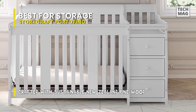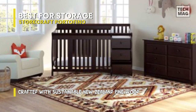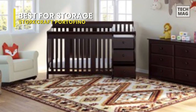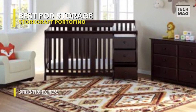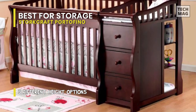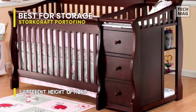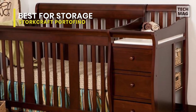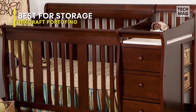Another great feature is the attached changing table, which has three enclosed storage drawers, two open shelves, and a water-resistant changing pad with a safety strap. The 4-in-1 convertible crib and changer is available in a variety of safe, non-toxic finishes for added safety. It is also JPMA certified and expert-tested to meet all applicable federal safety standards, ensuring the safest sleep environment for your child.